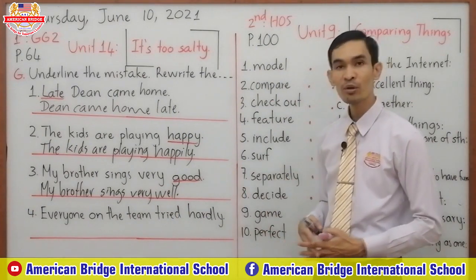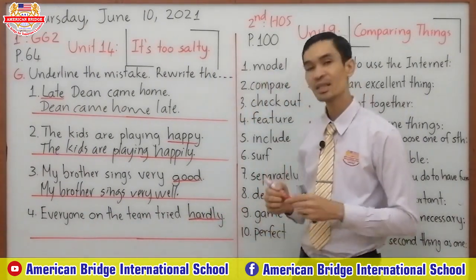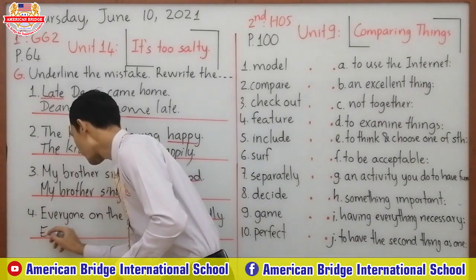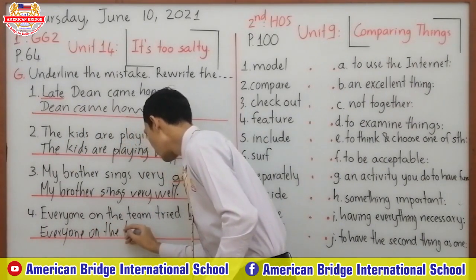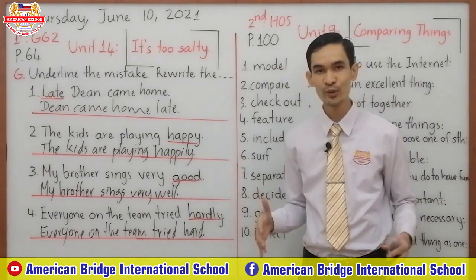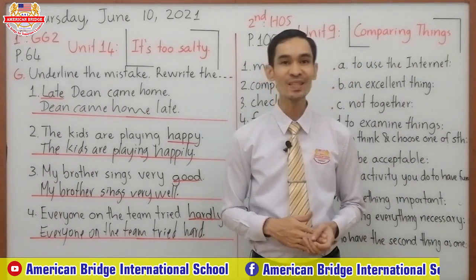Now look at number four: 'Everyone on the team tries hardly.' The mistake is the word 'hardly'. Because 'hard' is an adjective-equals-adverb, we do not add '-ly'. So you just keep the same word: 'hard'. The correct sentence is: 'Everyone on the team tries hard.' We have corrected all sentences. I hope you can use adverbs correctly. This is the end of our first session — see you in the second session.